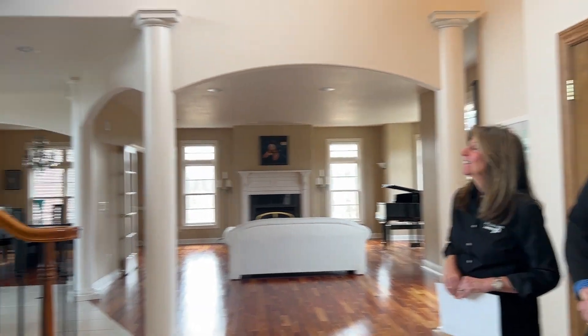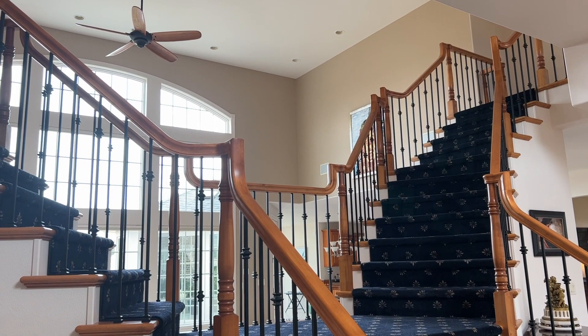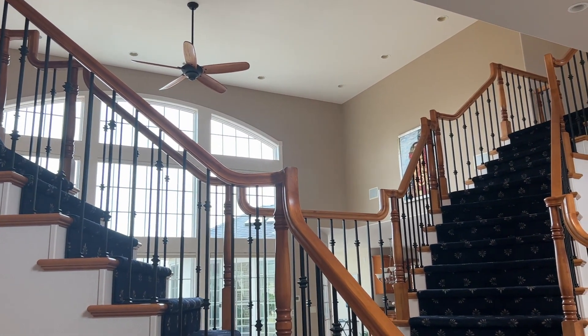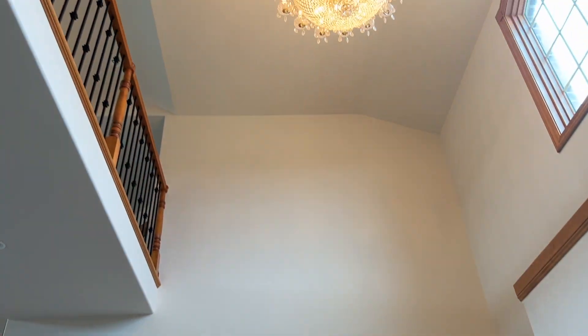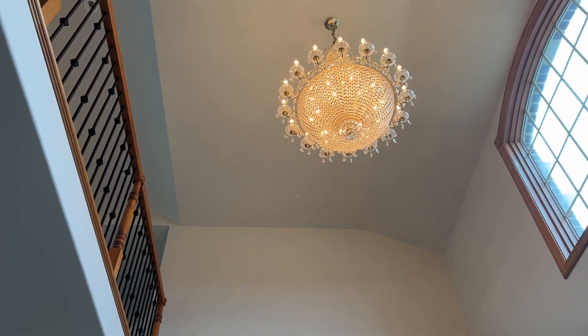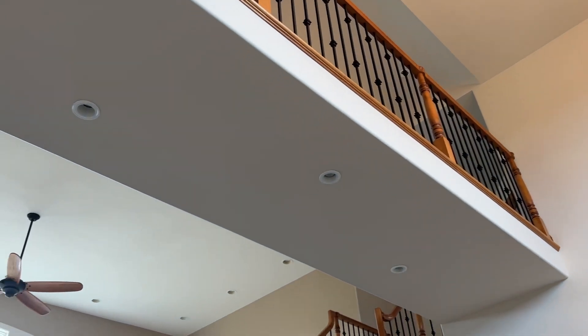Welcome, Glenn. Thank you, Gail. Appreciate that. The staircase was inspired by a look and feel that did not restrict the view as you walked into this beautiful foyer. The homeowner, along with our design team, wanted to capture that full panoramic effect from front to back, so we designed a staircase that allowed us to do that.